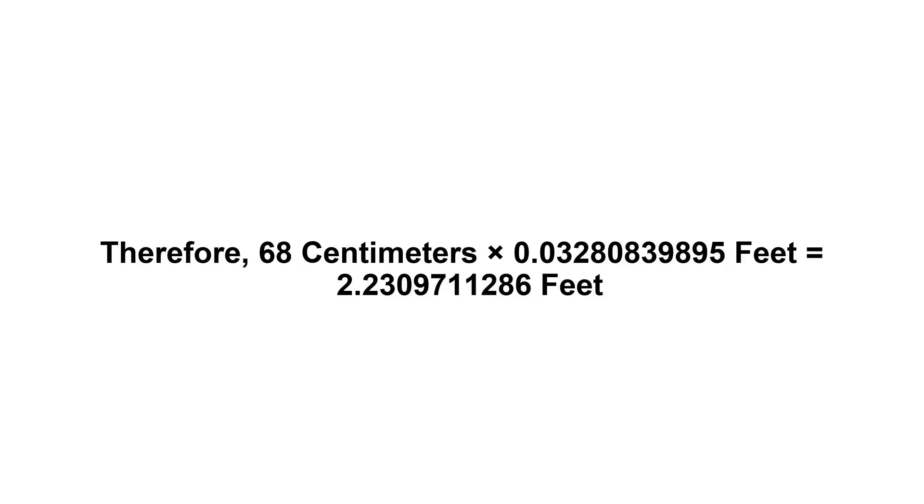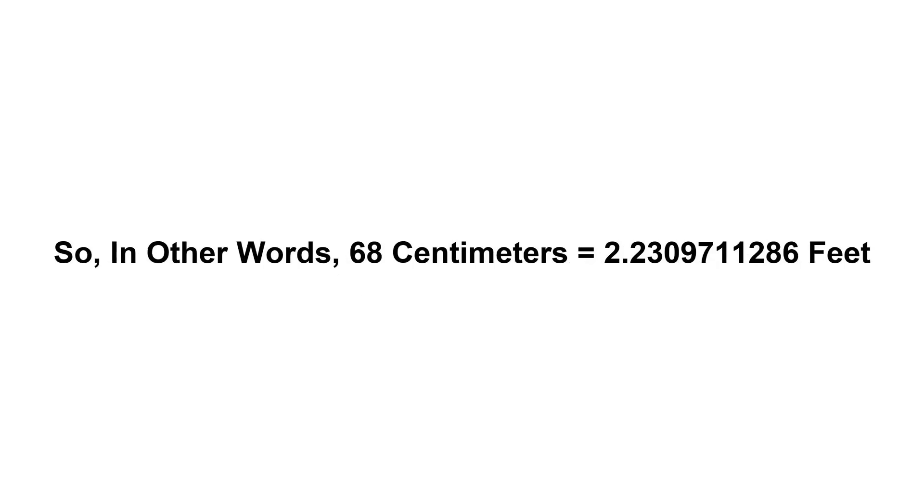Now we have to multiply 0.03280839895 by 68. Therefore, 68 centimeters times 0.03280839895 feet equals 2,309,711,286 feet. In other words, 68 centimeters equals 2,309,711,286 feet.